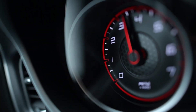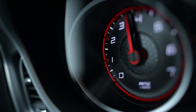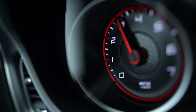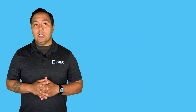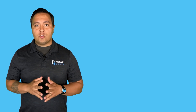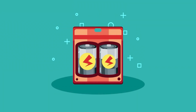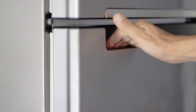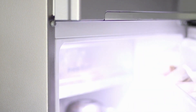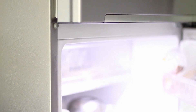On the other hand, the continuous power output of a battery represents the sustained power it can deliver over an extended period without compromising its performance or risking damage. This value is also measured in kilowatts (kW) for residential batteries. Continuous power output is relevant for applications requiring a steady power supply without significant fluctuations or interruptions. It reflects the battery's ability to provide a constant power level over time without overheating or negatively affecting its lifespan.